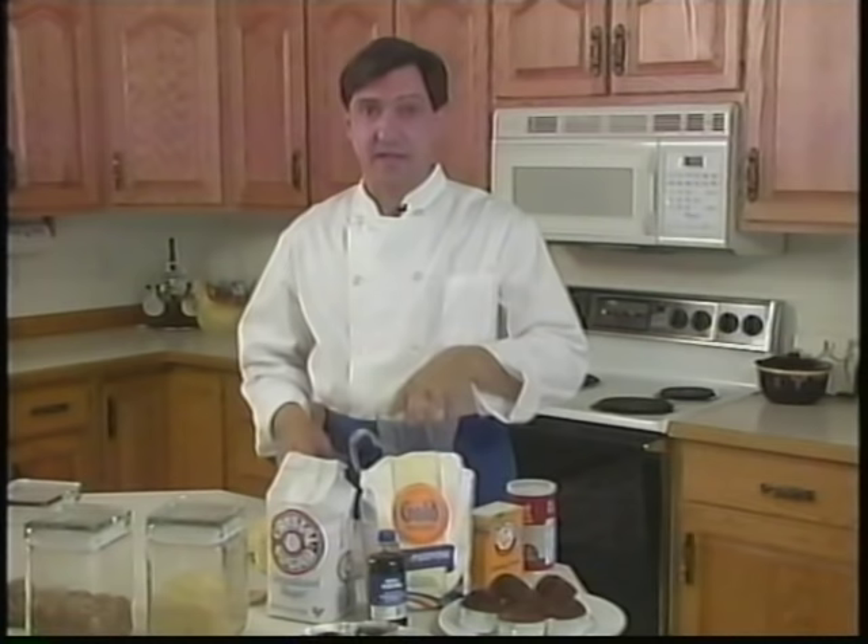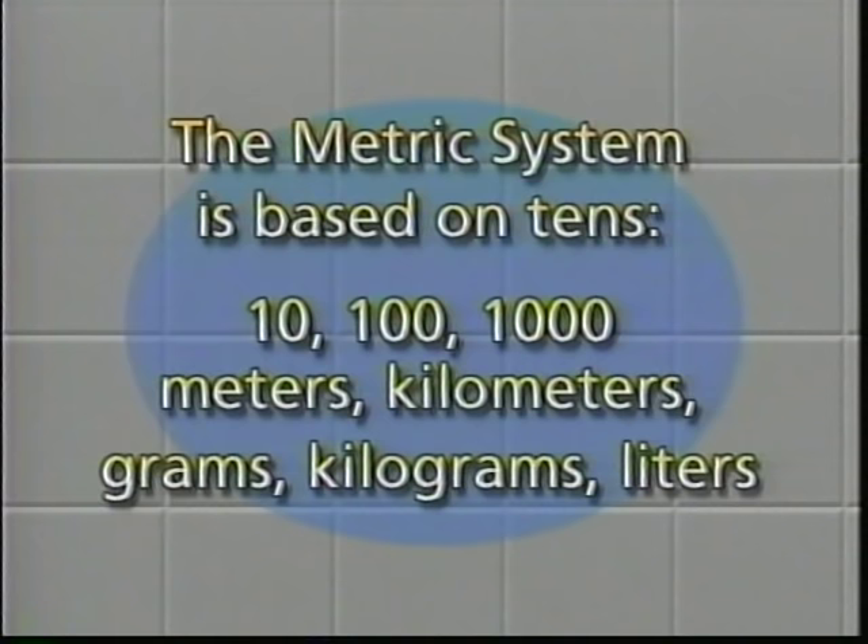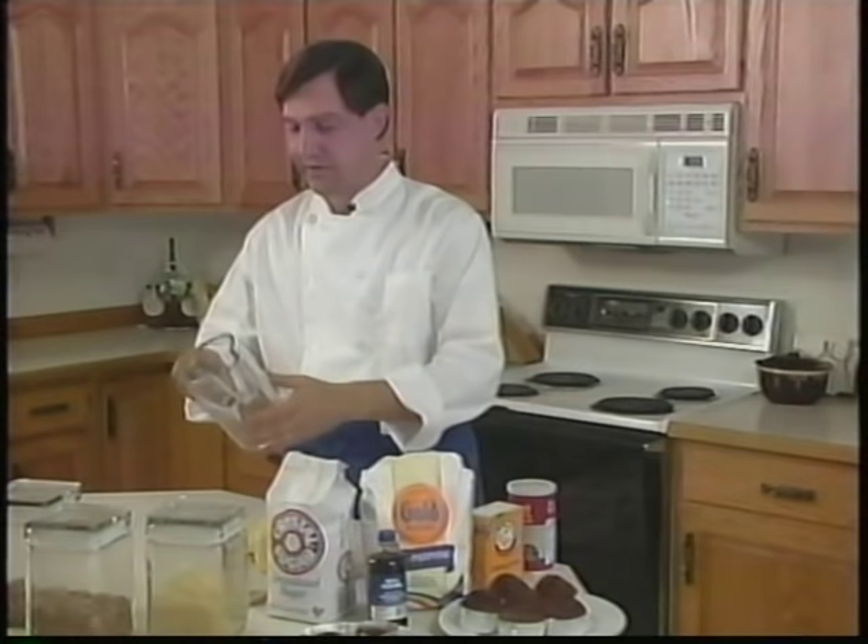As mentioned earlier, most other countries use the metric system. The metric system is based on tens — the decimal system: 10, 100, 1000. You know it as meters, kilometers, grams, kilograms, liters. Most measuring devices will have both systems on them — metric on one side, English on the other.